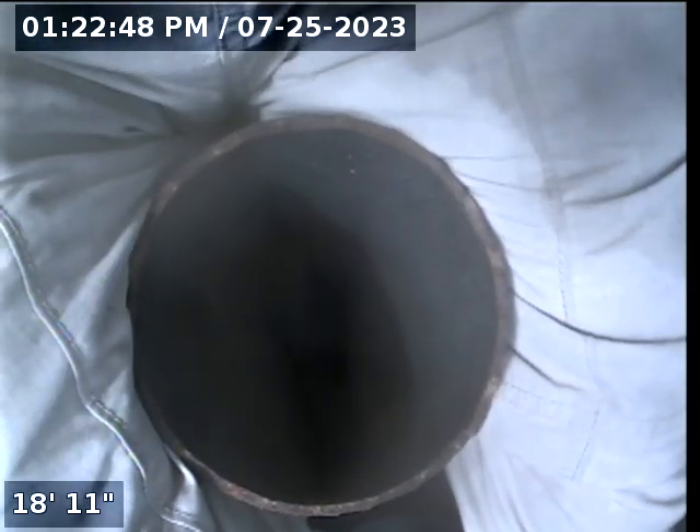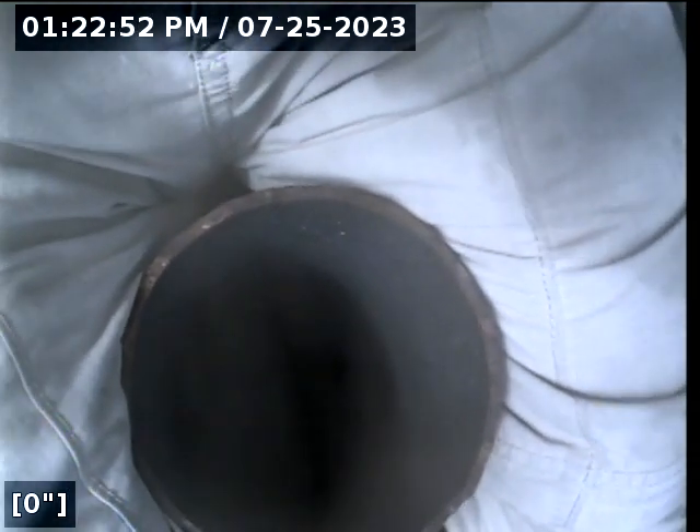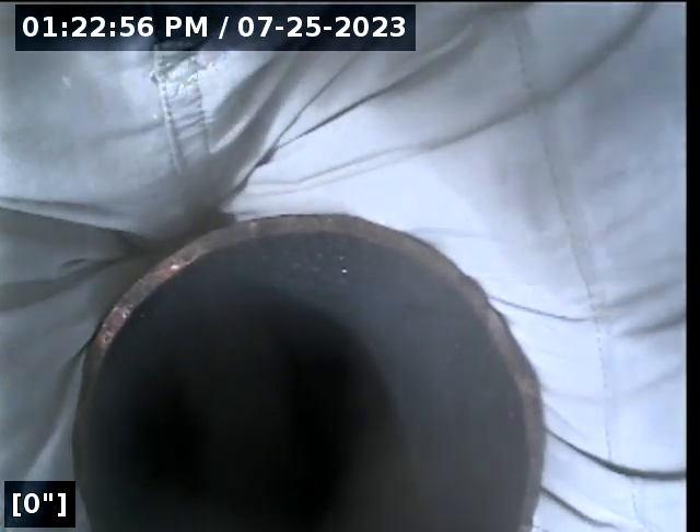We are at 4627 South Bell Street in Tacoma. We are on the roof of this home at the east, or what would be termed the back of the house. We have got a 4-inch cast iron roof stack vent here.